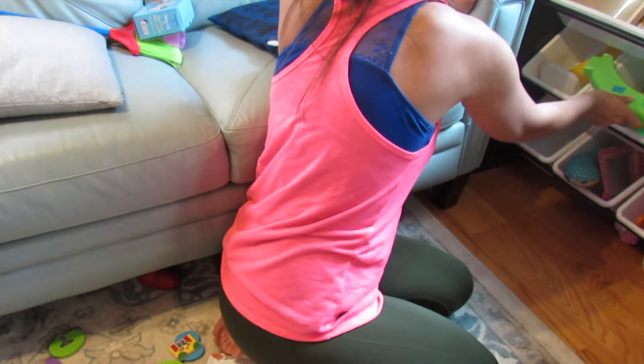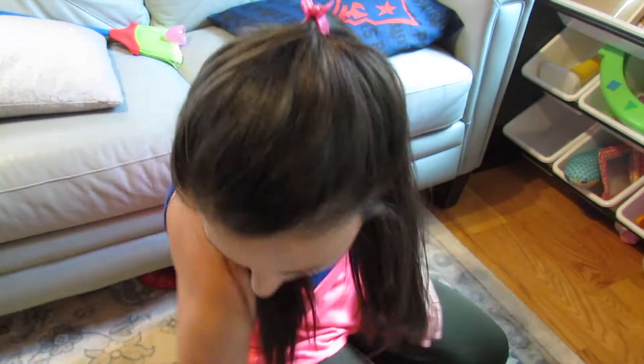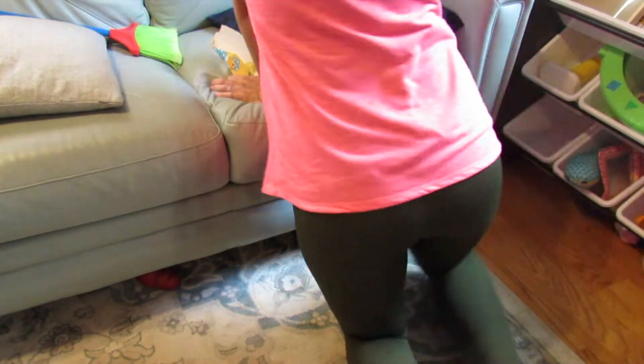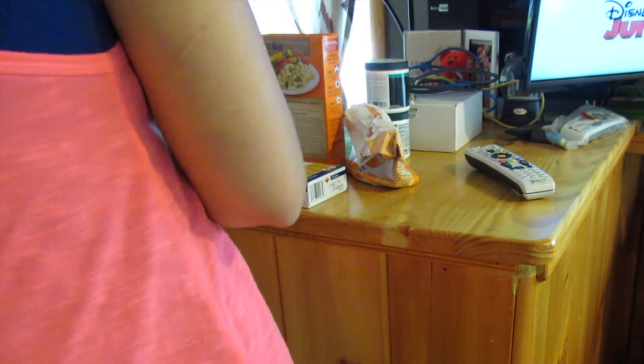Here I am just picking up my daughter's toy box. I love that she can grab all of her little items and toys to play with any time she wants, but it definitely makes for a mess often. And now just picking up all these little random items that happen to get misplaced throughout the day.